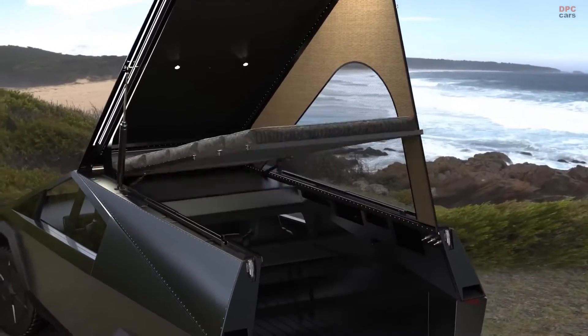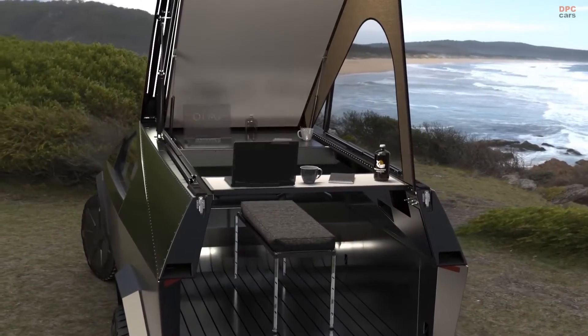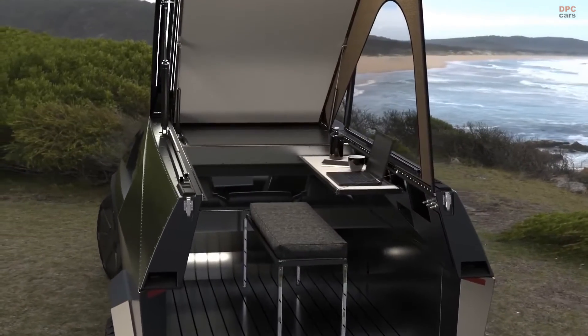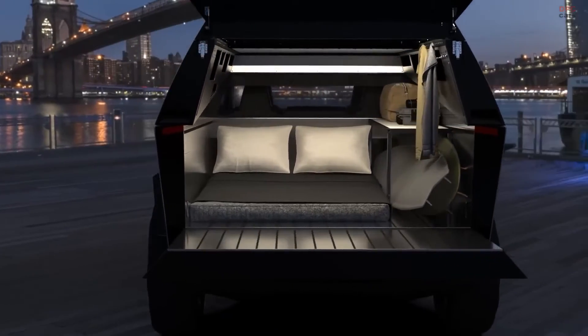The camper, designed in a wedge style, promises seamless integration with the Cybertruck, requiring no modifications to the truck itself for installation and allowing for easy offloading.